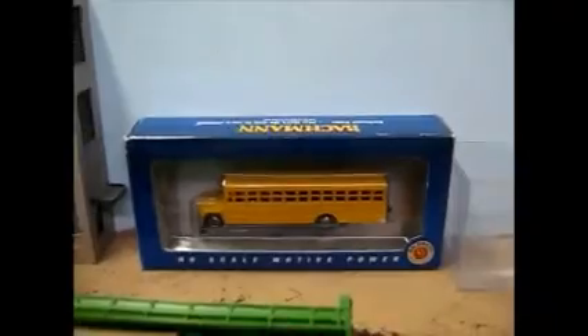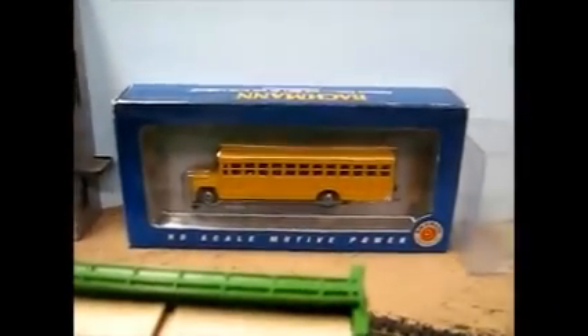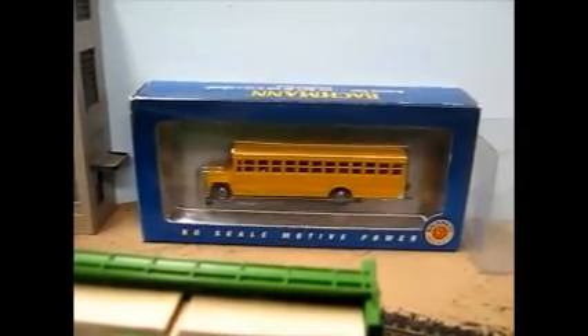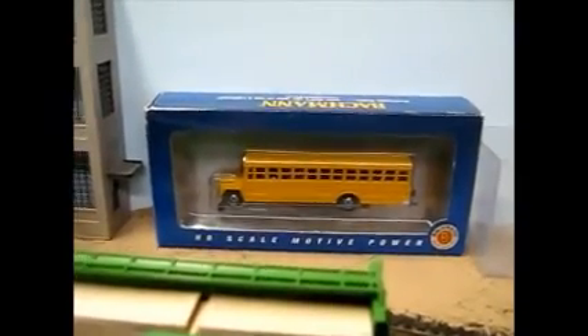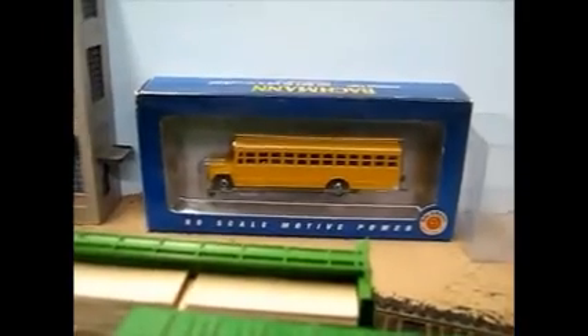Here's a project I've been working on: this little Bachmann rail bus. This little guy's got DCC and LED lighting front and rear, with a flashing beacon on the roof. We'll go over that another time.